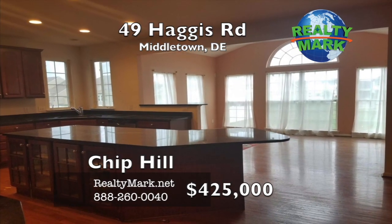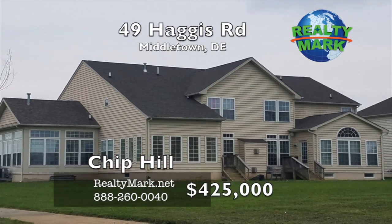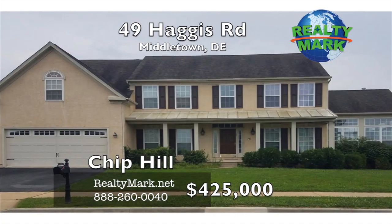You will continue to be impressed by the full builder-finished basement, comprised of one bedroom, a generously sized family room, one full bath, and a pre-wired media room. With a bit of TLC, this could be your dream home. Call Chip Hill for more information.